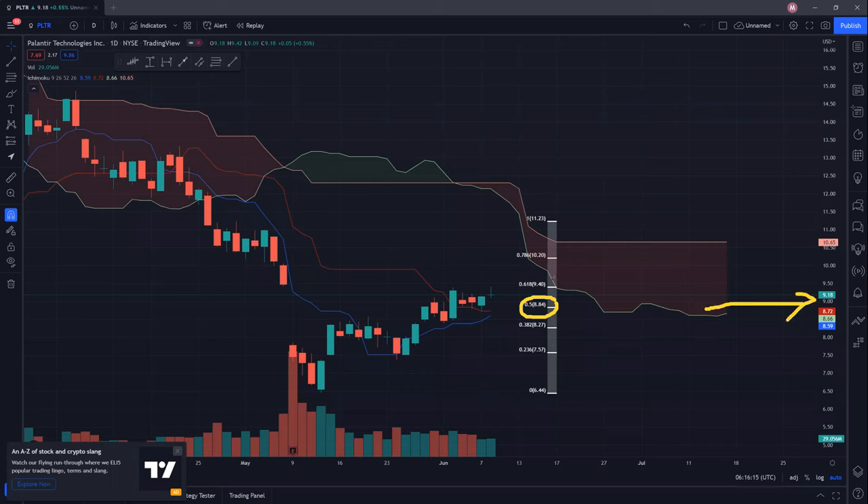However, that said, there is also this very strong resistance at 61.8% at 940. So as long as this 940 is not cleared, Palantir will continue to remain bearish. But if we can clear this 940 with good volume, then you can expect more upside ahead.